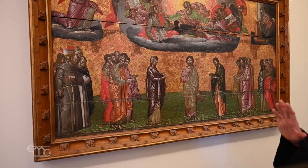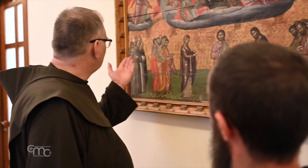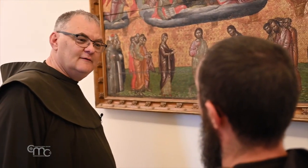Today we are in the Curia of the Custody of the Holy Land in Jerusalem. We present a panel of Italian workmanship painted in tempera, probably dating back to the 16th century. The panel is the result of the union of two axes. Due to the difference in style between the lower and upper parts, it has been assumed that the lower register belonged to a dossale, while the upper part would have been added after the relocation of the work.